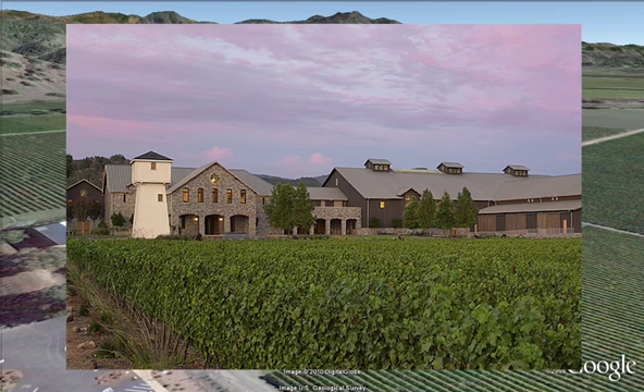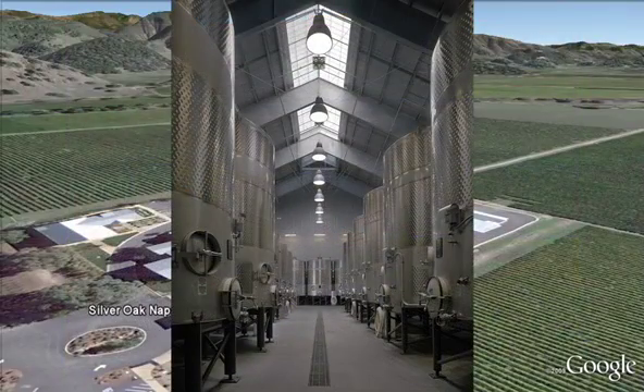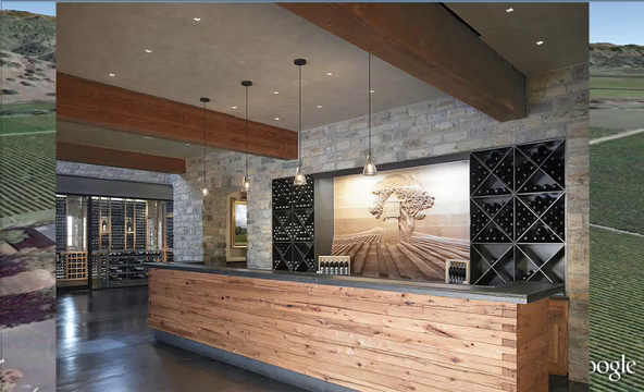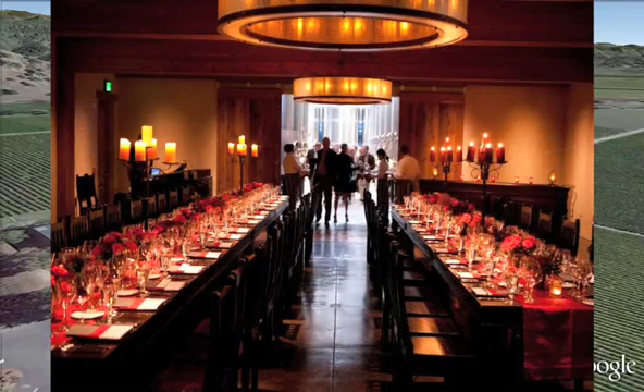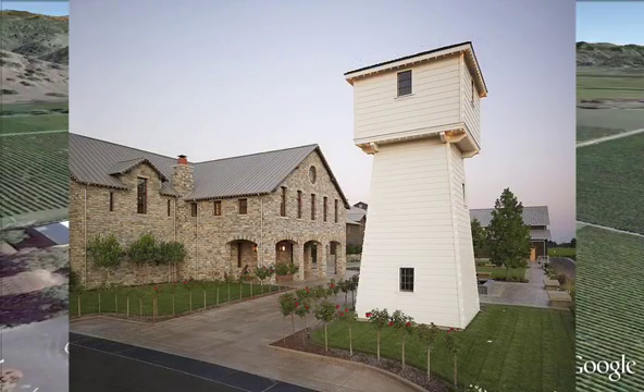In the process of this new construction, much attention was given to applying best practices to all aspects of winemaking: crushing, fermenting, barrel storage, and bottling. We also greatly improved our ability to receive guests and host special events, as well as maximized sustainability and stewardship of natural resources — all this in a rustic and elegant setting.